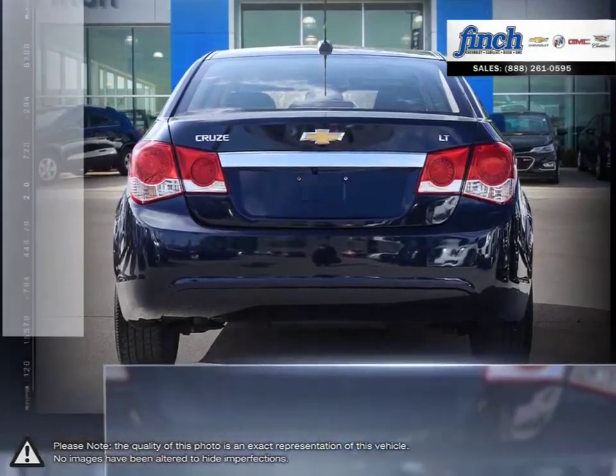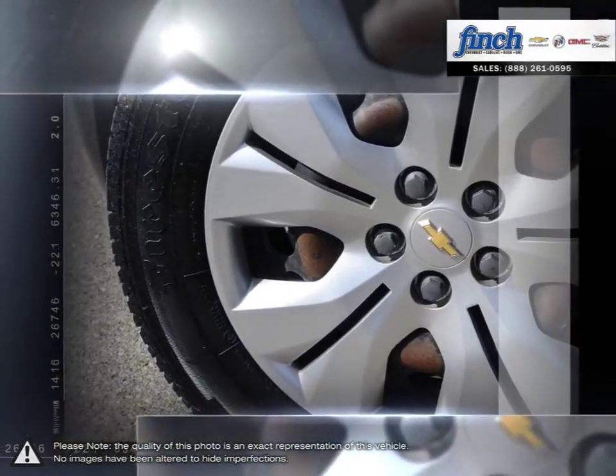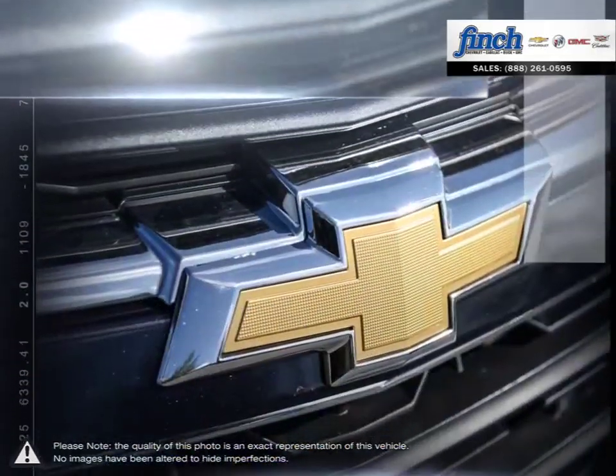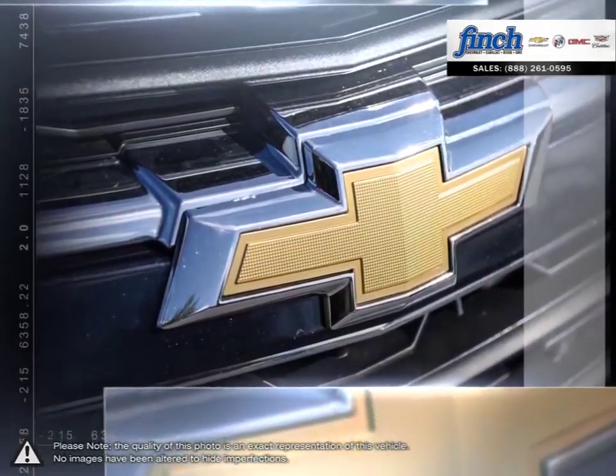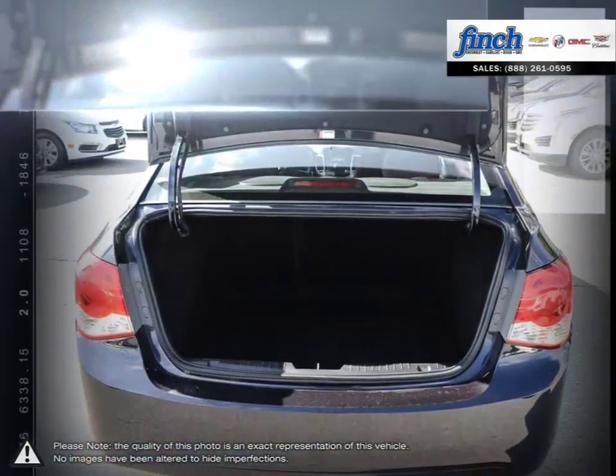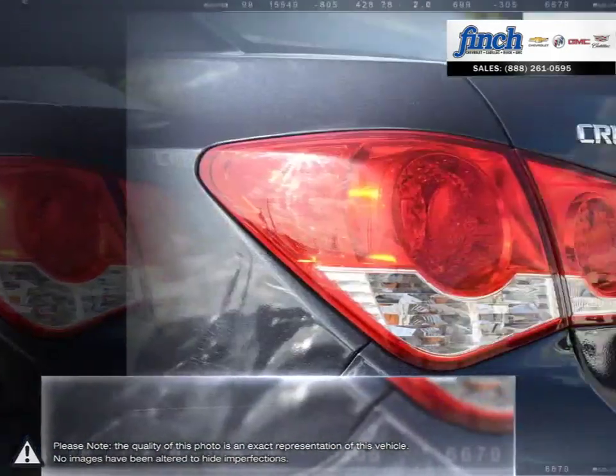A prominent grille, refined front fascia and swept-back headlamps all come together to produce a bold and sporty presence on the road. With the Cruze you won't ever sacrifice performance or responsive handling. Inside Cruze you'll discover more refinements, ample cargo room and the latest in vehicle connectivity features and state-of-the-art safety technology.